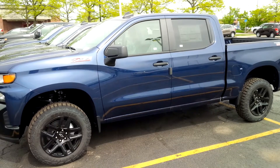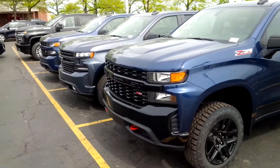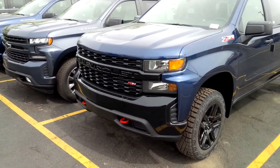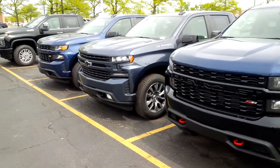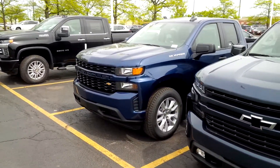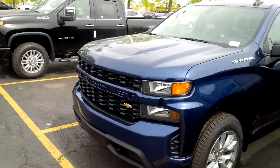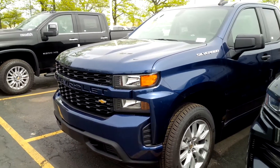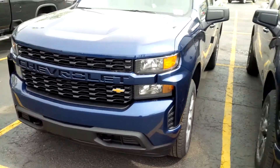To summarize what we found today: two High Countries, two LTZs, two RSTs, one Trail Boss, and one base custom with the turbo four cylinder. The Trail Boss is really super hard to find, and since it's the lowest-priced Silverado, that probably makes it even more difficult to find.